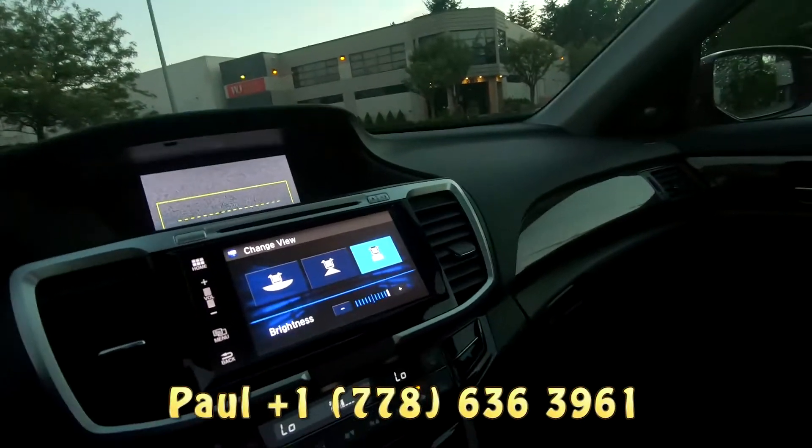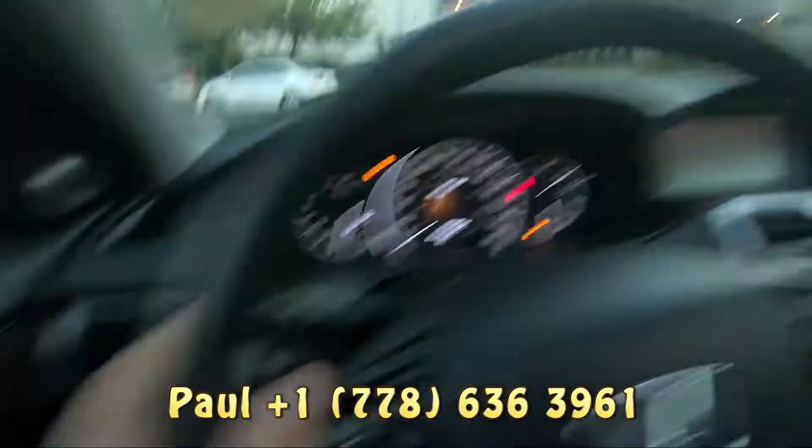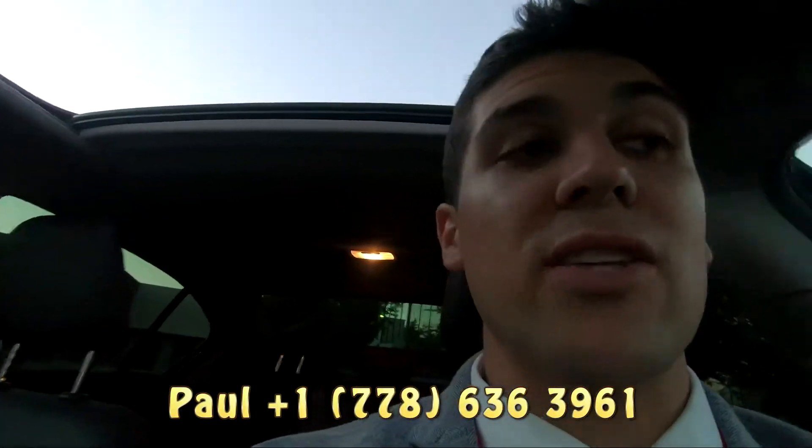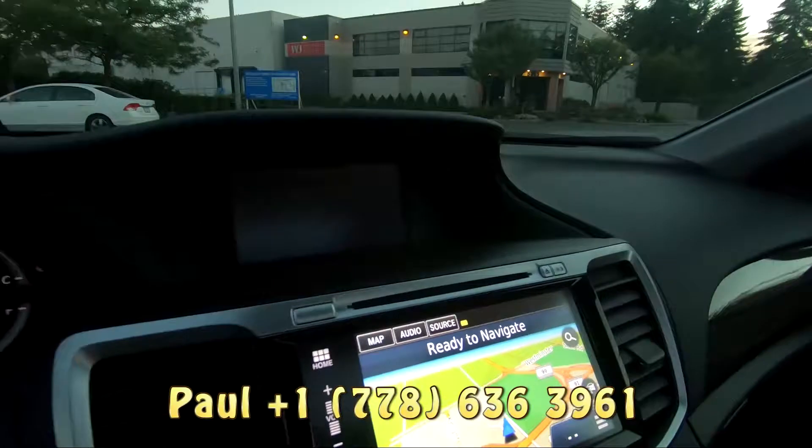One cool thing that I do like about these cars is the camera on that mirror there. If I push this button, it's going to show me if there's anything in my blind spot. And if I put my indicator on, it's going to come up as well.